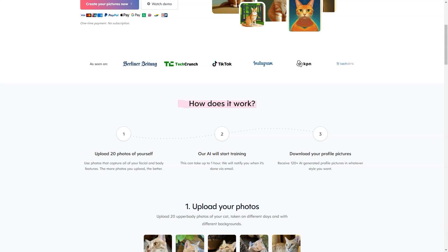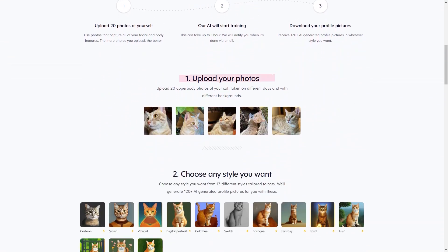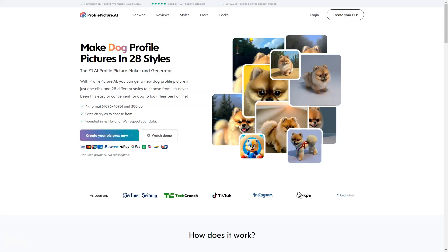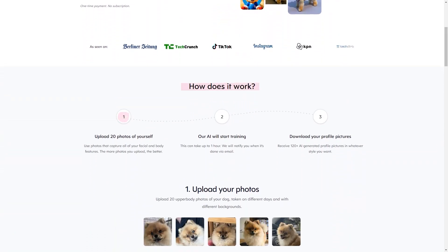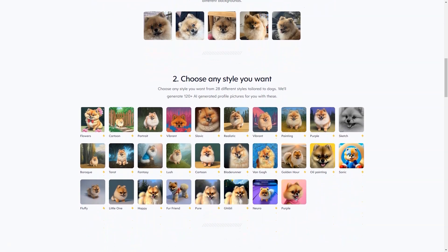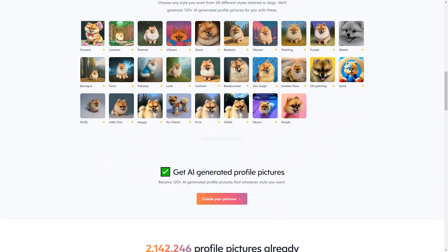Over 11,211 customers have already used Profile Picture AI and are very happy with the results. And if you still need more assurance, the company offers a 14-day refund policy. Profile Picture AI is run by Danny Postman, a Netherlands-based individual entrepreneur passionate about helping people create profile images that truly represent who they are. The company does not store your data or sell it to third parties. The data is securely stored in the United States by trusted partners. Payment is quick and secure, and you can create invoices after purchase.